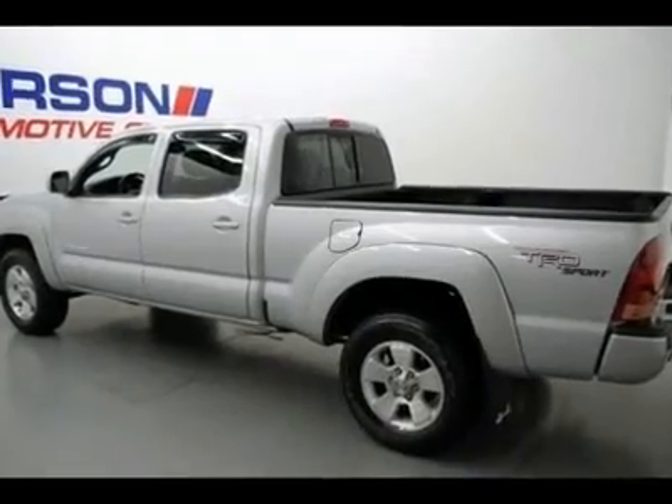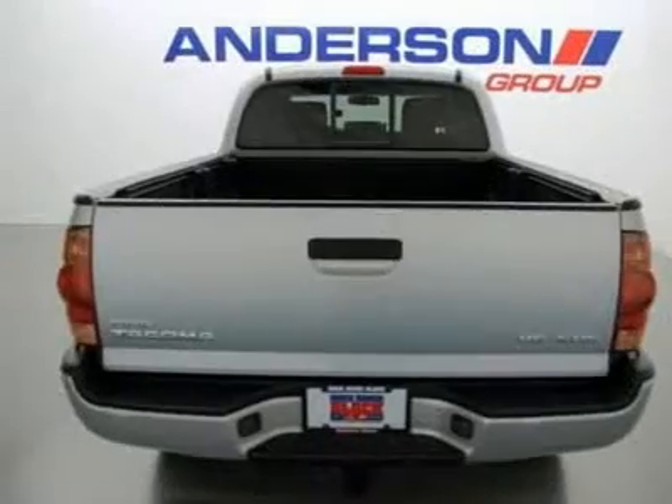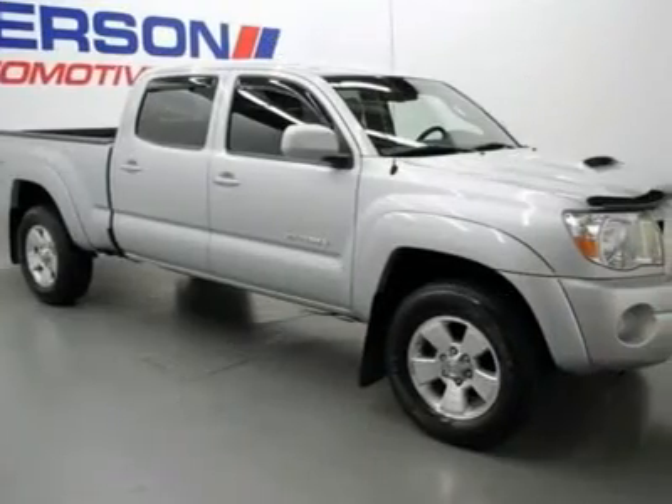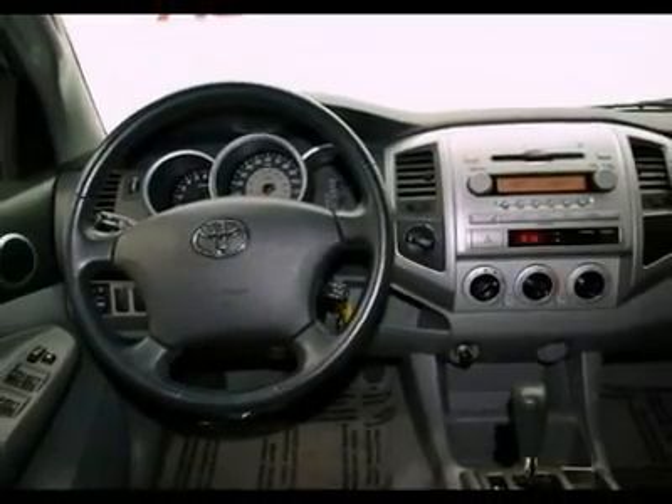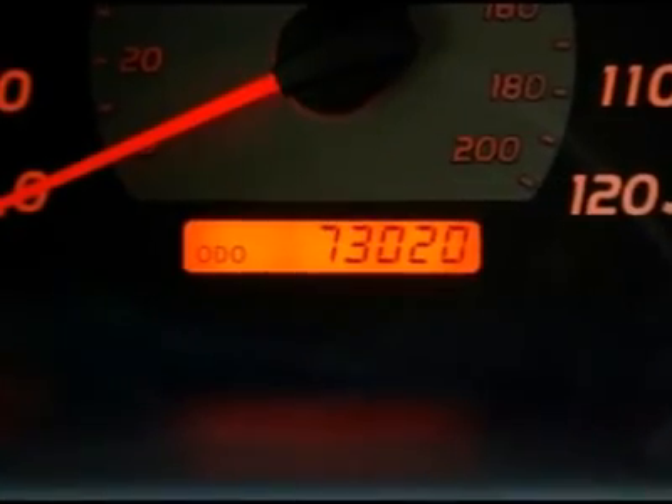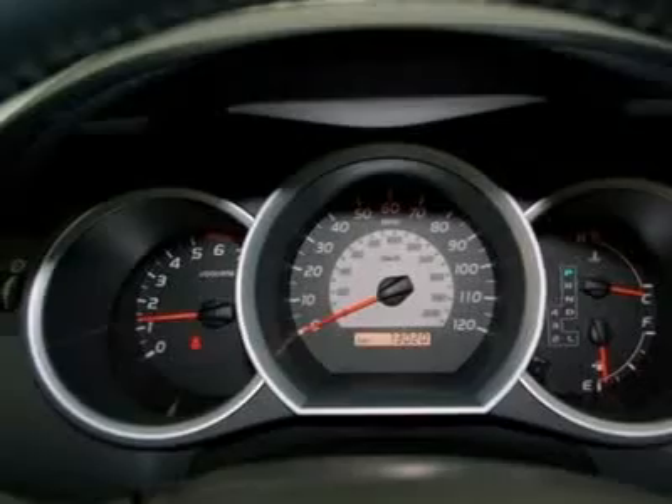4D Crew Cab and 4.0L V6 SMPI DOHC. Nice truck. Hurry and take advantage now. Tired of the same ho-hum drive? Well, change up things with this outstanding, reliable 2007 Toyota Tacoma.